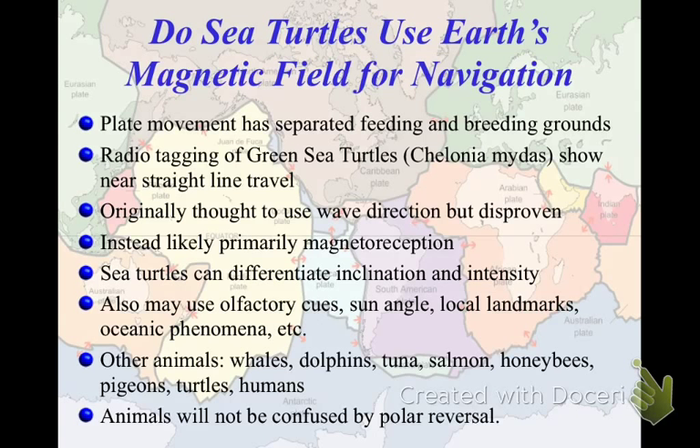So that's it for paleomagnetism. We will talk about plate tectonics and the seafloor specifically in the next video.